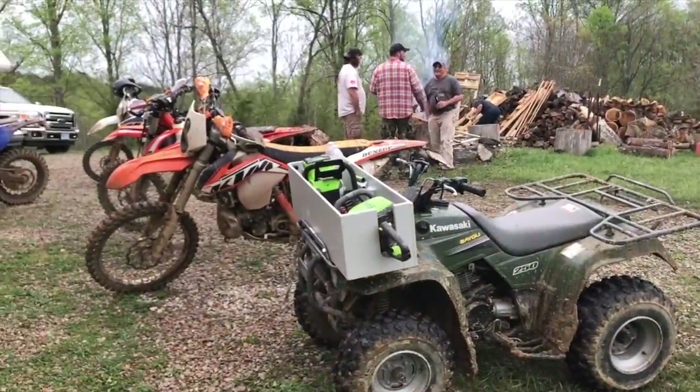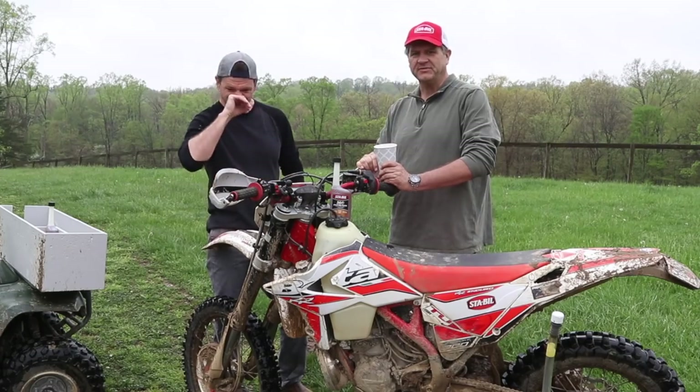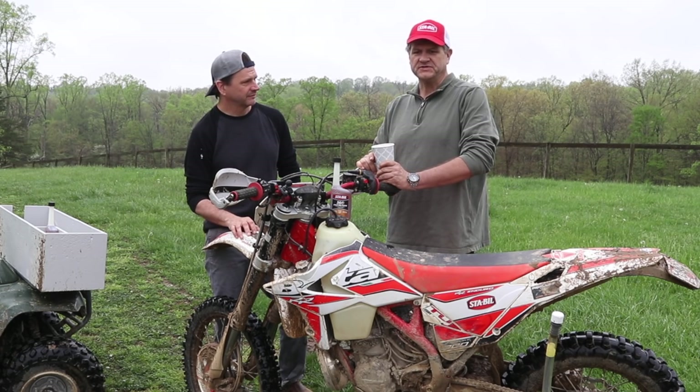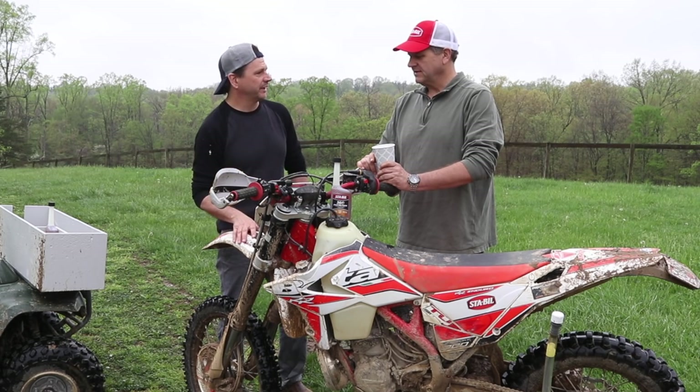Hey, we're at the Hawking Valley Motorcycle Club this weekend preparing for our two-day national dual sport, the Copperhead National Dual Sport. If you want to come down and check us out on July 21st and 22nd, you can look us up online at hawkingvalleymotorcycleclub.com or on our Facebook page, Hawking Valley Motorcycle.